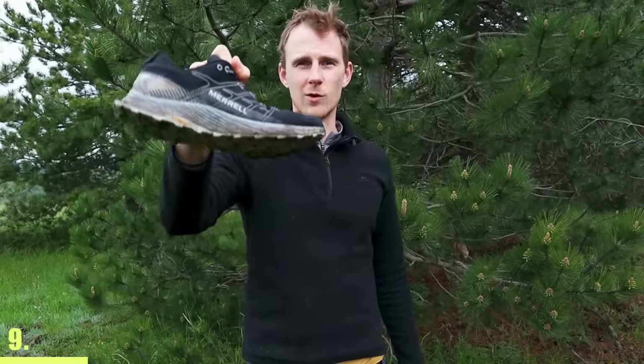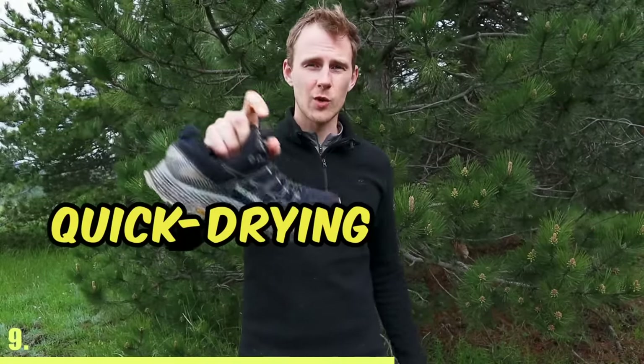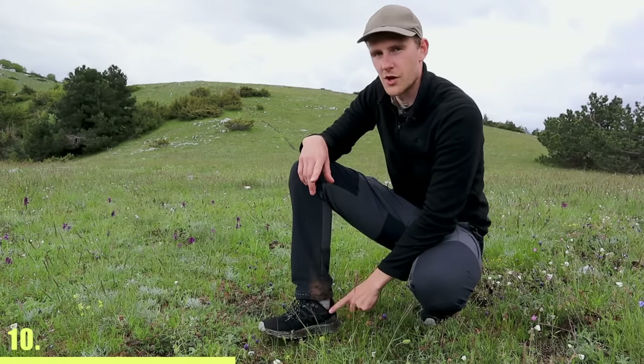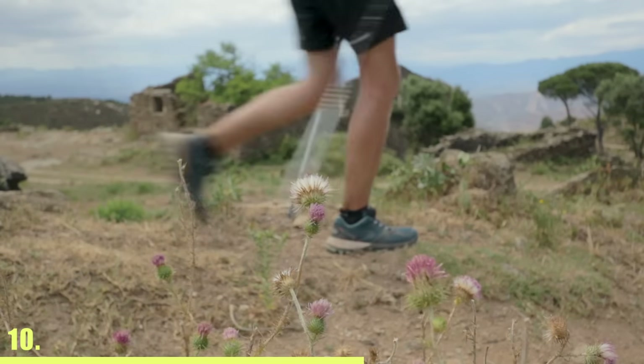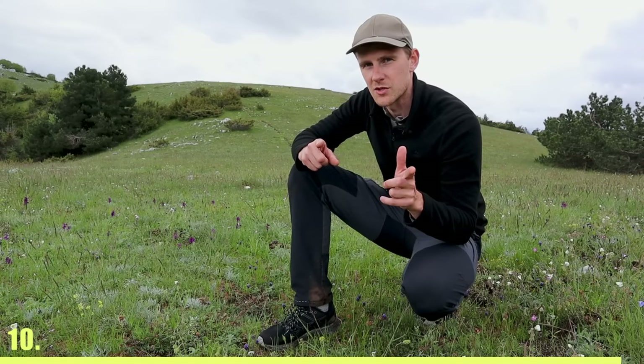Most thru-hikers hike with trail runners because they're lighter, more flexible, and they dry much quicker than hiking shoes or hiking boots. If you're doing a very long thru-hike, don't switch between different models of trail runners — stick to the same one. Otherwise, your feet won't be used to them and you will get blisters.